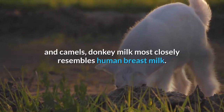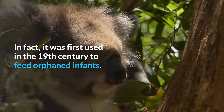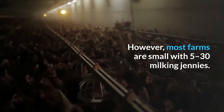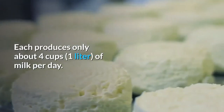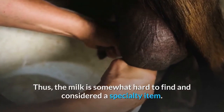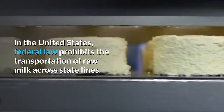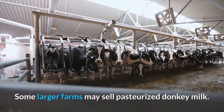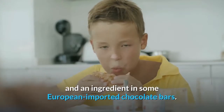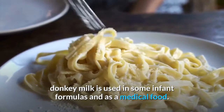Compared with milk from other dairy animals like cows, goats, sheep, buffalo, and camels, donkey milk most closely resembles human breast milk. In fact, it was first used in the 19th century to feed orphaned infants. Donkey farming is becoming more popular; however, most farms are small with 5 to 30 milking jennies, each producing only about 4 cups (1 liter) of milk per day, making it a specialty item. Raw donkey milk is usually sold at farms. In the United States, federal law prohibits transporting raw milk across state lines. Some larger farms sell pasteurized donkey milk, and it's more widely available as freeze-dried powdered milk or as an ingredient in some European imported chocolate bars. In Italy, where it's especially popular, donkey milk is used in some infant formulas and as a medical food.